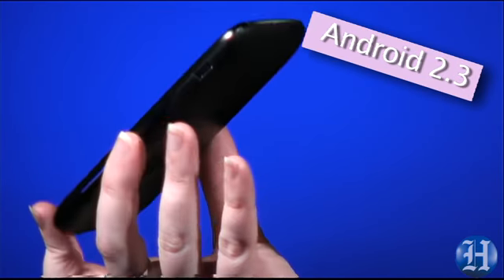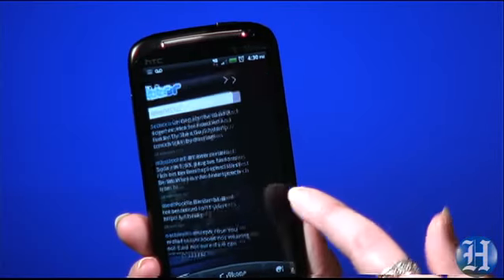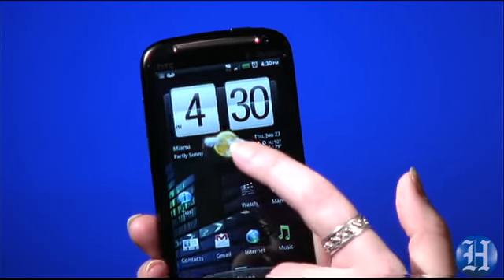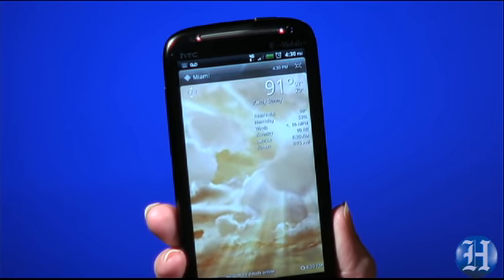It runs Android 2.3 with HTC's Sense 3.0 interface, and that means you're going to get some perks like the home screens — they're all now in a connected loop. It used to be you had to shuffle from first to last, but now you can just keep flicking to come full circle. And the weather widget is also more updated, with crackling thunder if the forecast is stormy.